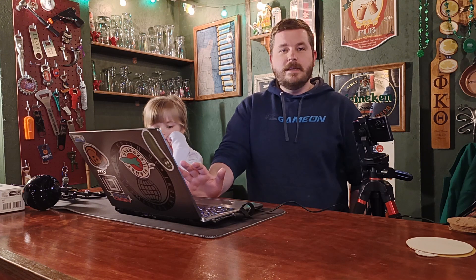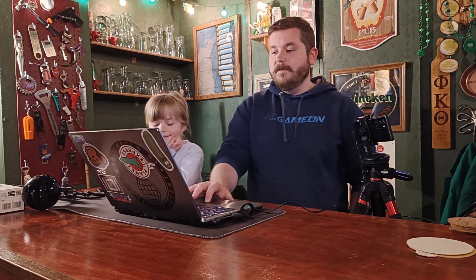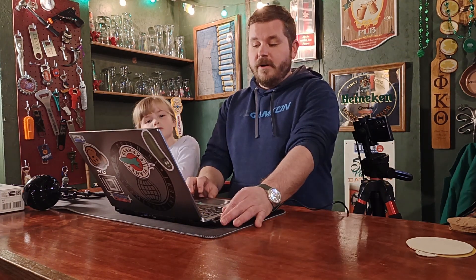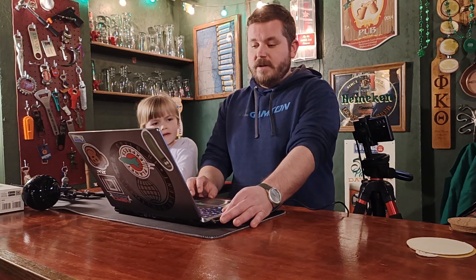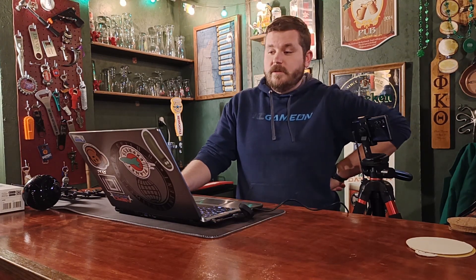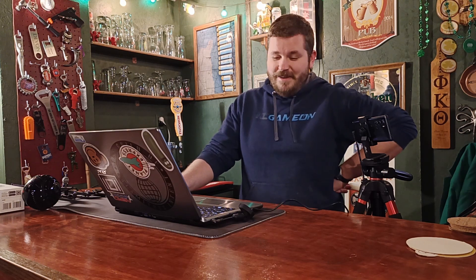Do you hear that really loud click when the hard drive turns off? That's probably not a great sound. I'm not 100% sure — running a full reset might have been all that this hard drive needed.